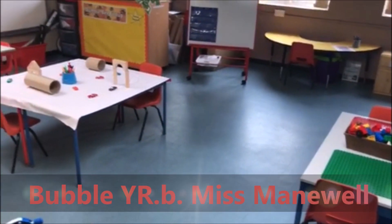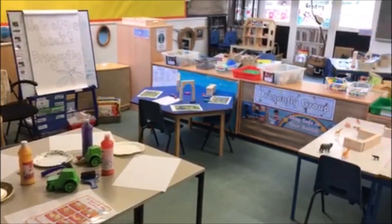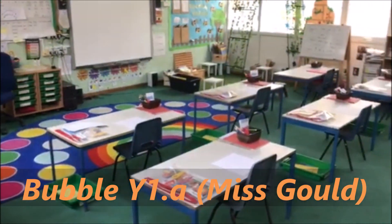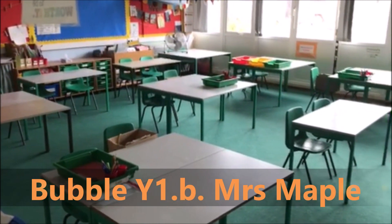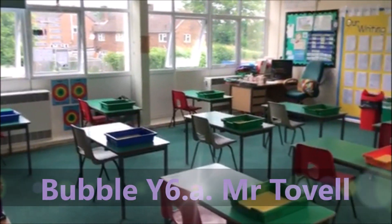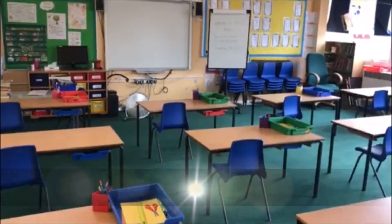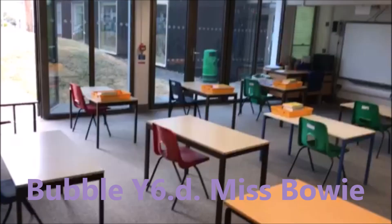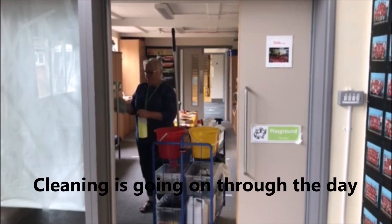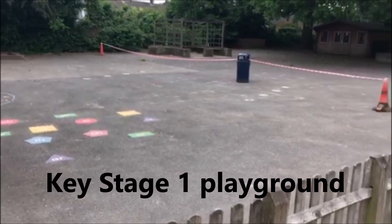Everyone will be working in bubbles, and each bubble will have their own little space which only you will go into with the other people within your bubble. It's really important to remember that we don't try and mix with other children that are in other bubbles, because that way we can keep any germs that somebody might have just to the people within that bubble. Around the school you'll see the cleaners will be cleaning throughout the day, and each bubble will have their very own playground and set of equipment that only your bubble will use throughout the day.